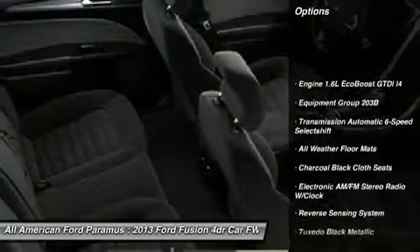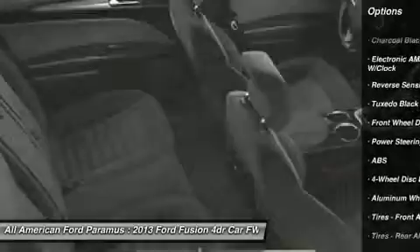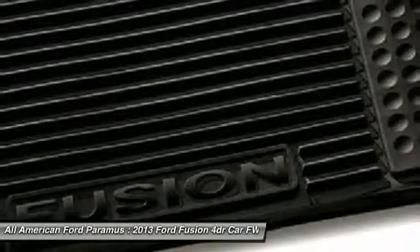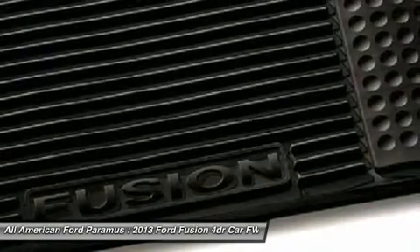Anti-lock braking system, steering wheel audio controls, air conditioning, power steering, adjustable steering wheel, cruise control, four-wheel disc brakes, aluminum wheels, floor mats, keyless entry.